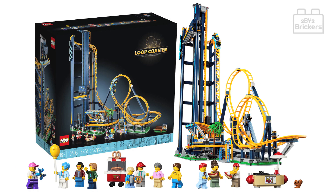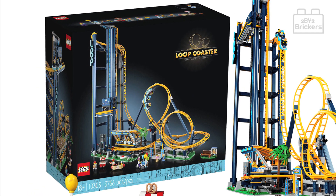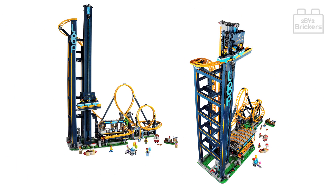Welcome to the 2x2 Brickers YouTube channel. Let's take a look at the new Lego Icons Loop Coaster set 10303. This set is for ages 18 plus and has a total of 3,756 pieces. The Loop Coaster model measures over 36 inches (92 centimeters) high, 33.5 inches (85 centimeters) wide, and 13.5 inches (34 centimeters) deep.